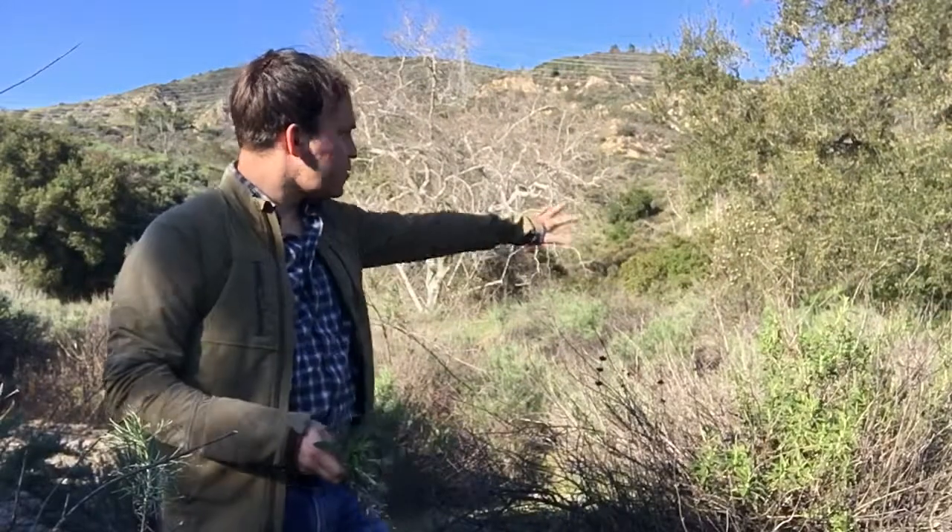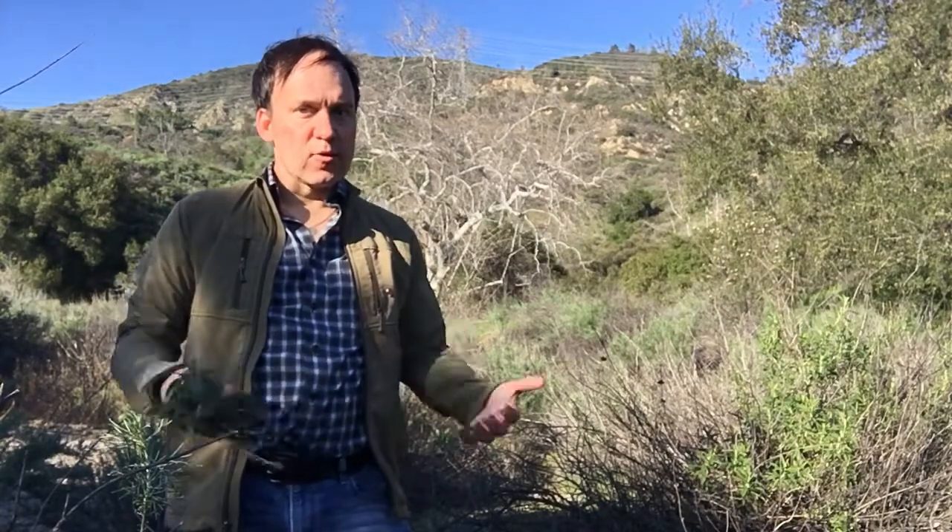Here we are in our first plant community of coastal sage scrub. Basically everything that you see over here are the dominant plants of coastal sage scrub. Even though it's probably one of the more endangered plant communities in the state, it's also the natural ecosystem that most Californians, and most Southern Californians, are likely to encounter, because a lot of our towns and cities are built in and around coastal sage scrub.